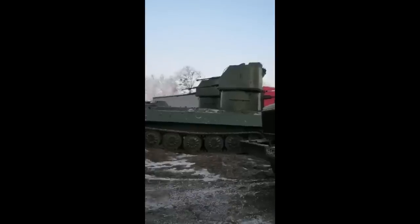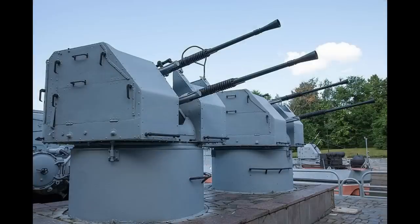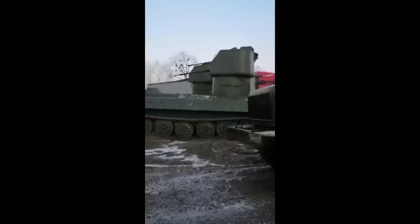The AA system mounted on the vehicle appears to be the 2M3, which is meant to be used on naval vessels, from boats to ships, hence why it is placed on this tall mount. The weapon system probably came from some decommissioned vessel, where they decided that instead of scrapping those guns, they can still use them, and they decided to mount them on MTLBs.